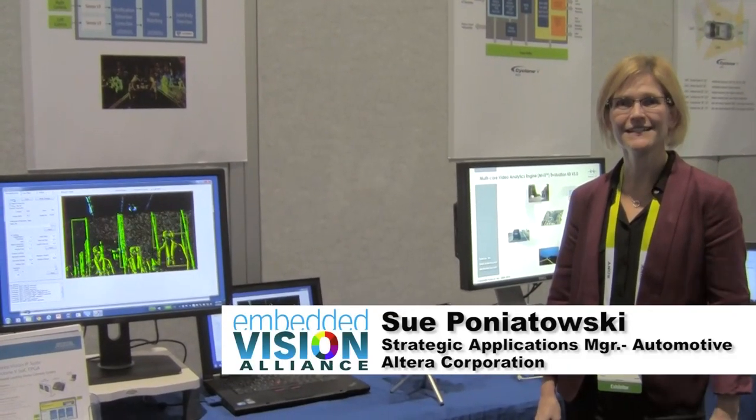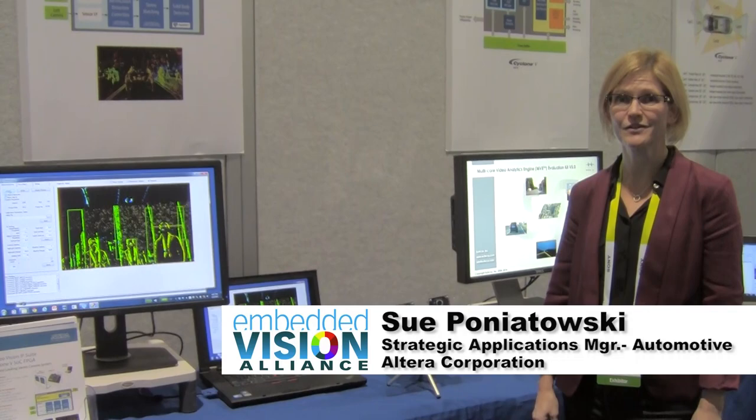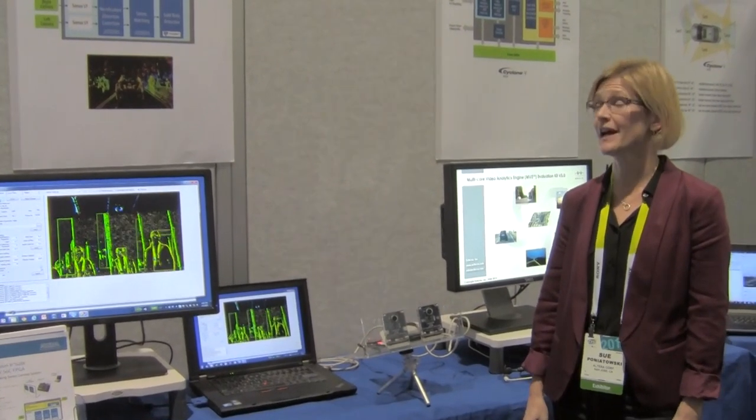Hi, I'm Sue Poniatowski from Altera. Today I'd like to introduce you to Altera's Cyclone 5 SoC solution for Stereo Vision.